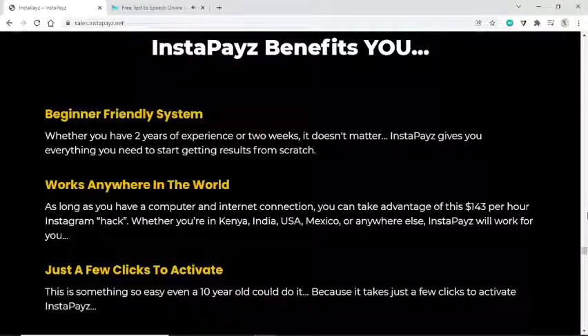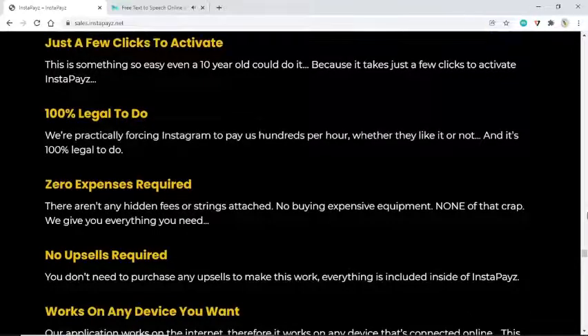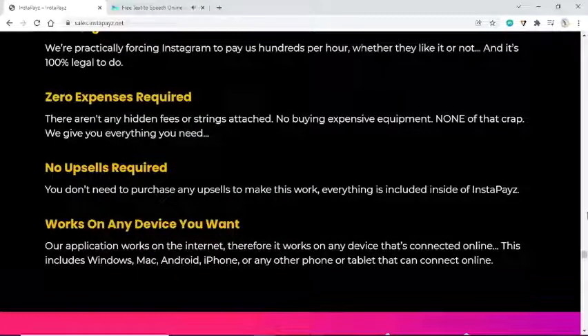Works anywhere in the world — as long as you have a computer and internet connection, you can take advantage of this $143 per hour Instagram hack, whether you're in Kenya, India, USA, Mexico, or anywhere else. Just a few clicks to activate — even a 10-year-old could do it. 100% legal — we're practically forcing Instagram to pay us hundreds per hour. Zero expenses required — no hidden fees, no expensive equipment. No upsells required — everything is included inside InstaPays.